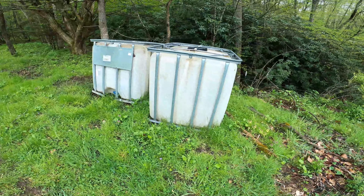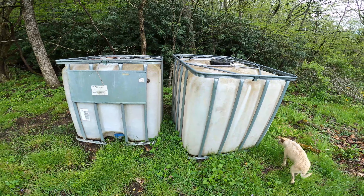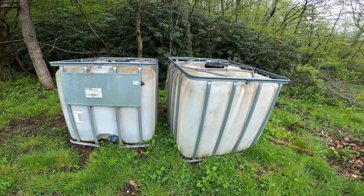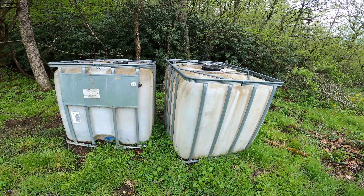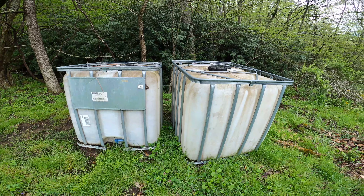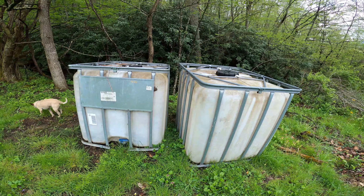We plan on using these to water the greenhouse and the garden. I think we're going to use one under the gutter on our house and water the garden with it, and then the other one we're going to put up on our little tower and pump water from the pond into it to water the high tunnel.